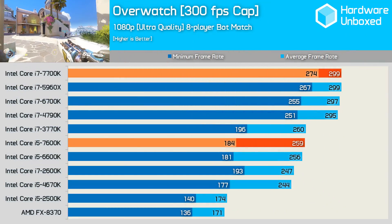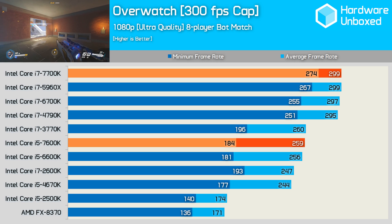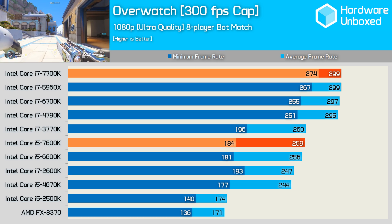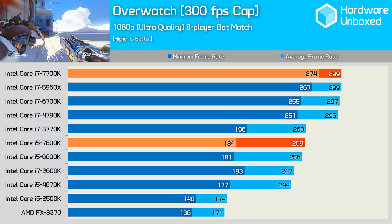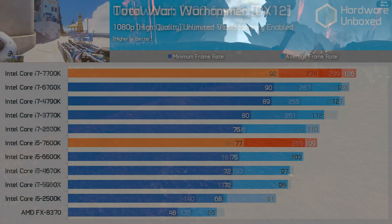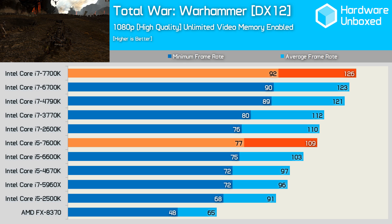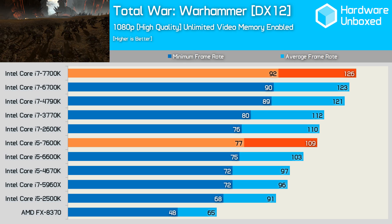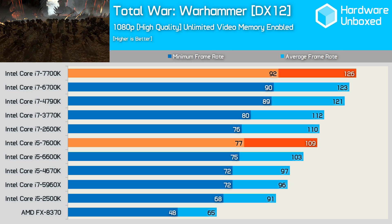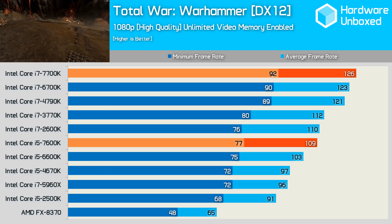In Overwatch, which is capped at 300 fps, the new Kaby Lake Core i7 along with the 5960X had no trouble pushing the Titan XP to that cap. Looking at minimum frame rate, the 7700K was 7% faster than the 6700K, while the 7600K was just 2% faster than the 6600K — a bit disappointing. Total War Warhammer, the only DirectX 12 game tested, again showed mild gains from the higher-clocked Kaby Lake processors, with four cores appearing ideal as the lower-clocked 5960X fell behind many Core i5 processors.